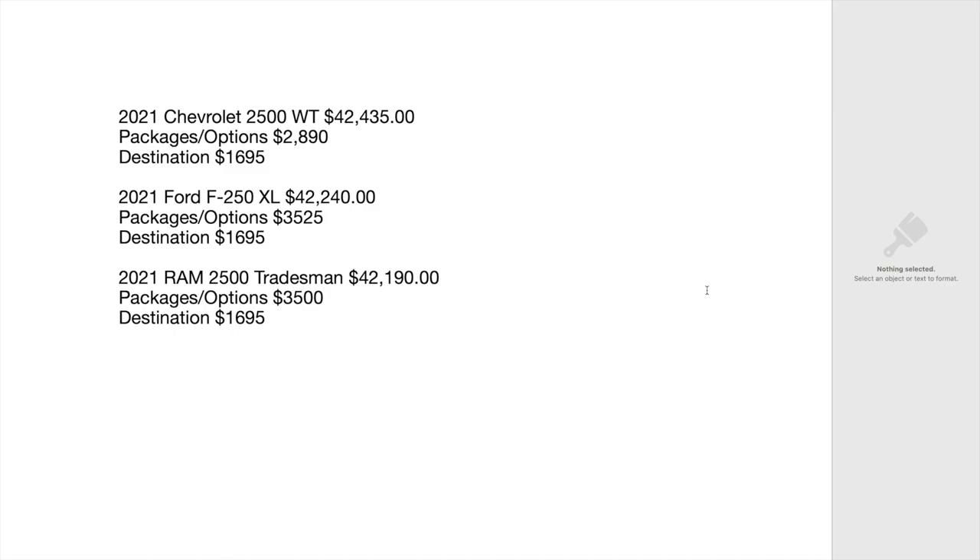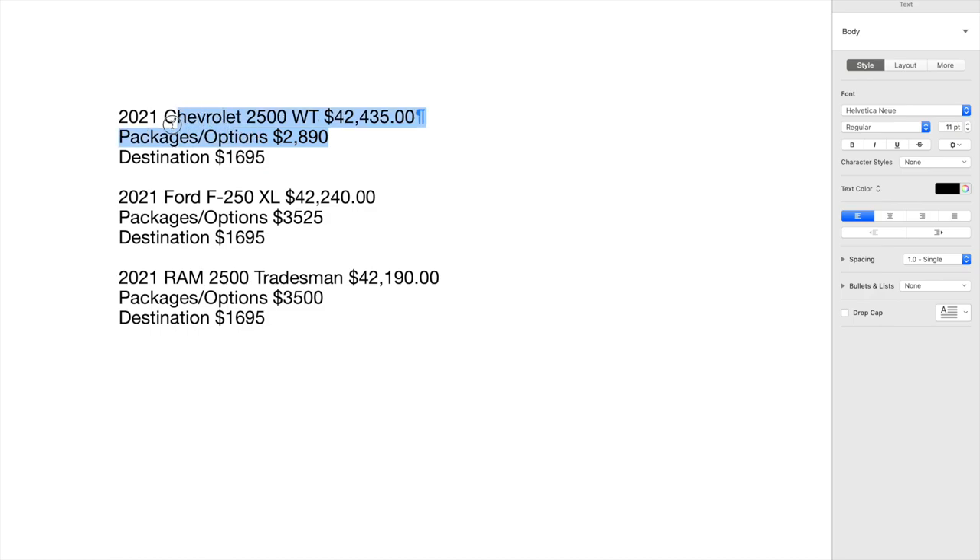We're slipping a little bit. So I was very surprised by the results — Chevy is the most expensive work truck at $42,435 all in with options. The Ford came in second at $42,240 with packages and options of $3,525 and destination at $1,695. Ram came in the cheapest all in, but had the most expensive packages and options behind Ford.